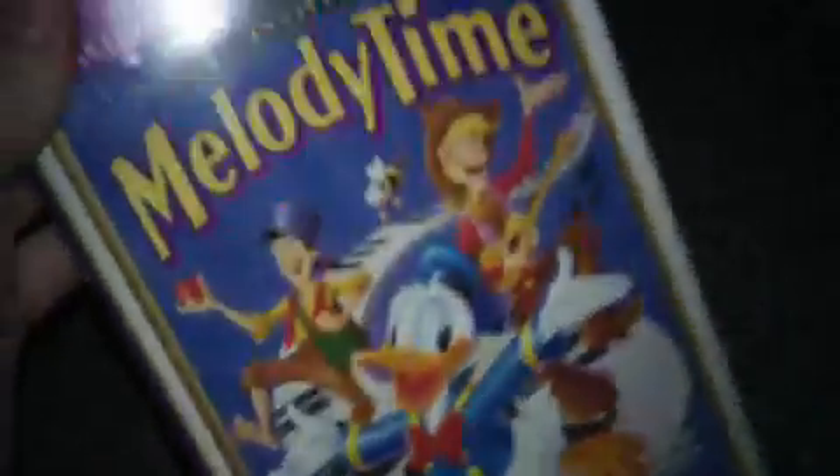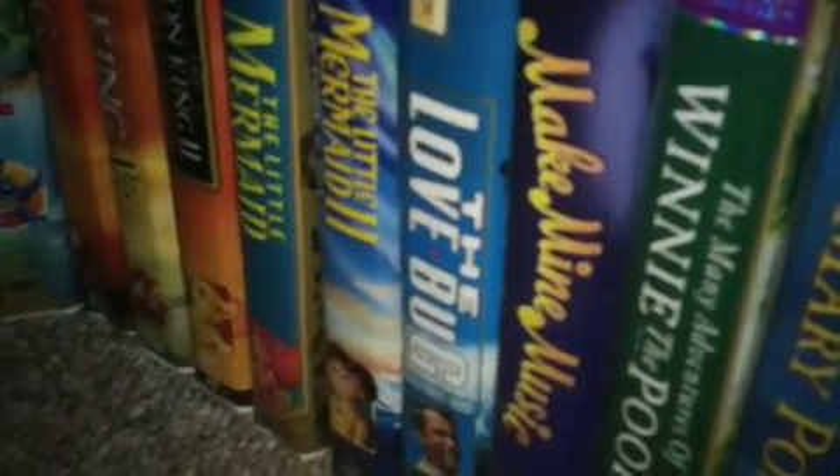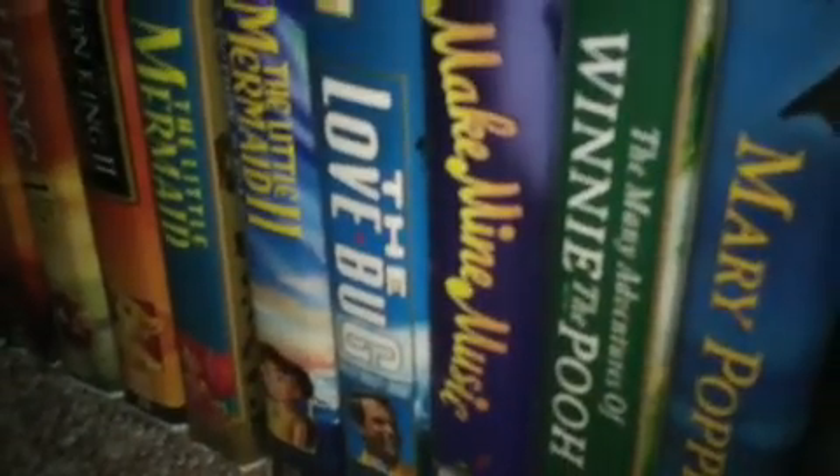Next up is Melody Time 1998 Masterpiece Collection VHS. I forgot to mention — Make My Music I got at the Holland Rescue Mission Thrift Store back on November 24, 2012. The Many Adventures of Winnie the Pooh I got at Africa's Child in Holland, Michigan on August 17, 2011. Going back to Melody Time — I got that tape at the Goodwill Store in Holland, Michigan back on January 20, 2012.